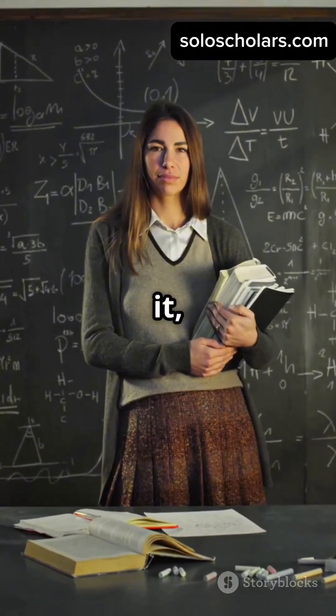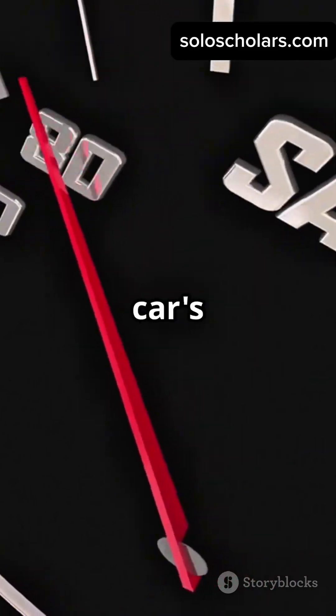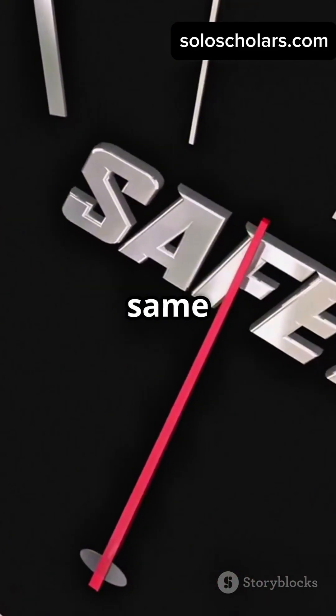If you don't like math but still need it, then this is for you. Math in under 60 seconds. Imagine your car's speed increases by 20%. How much time can you save on the same trip?